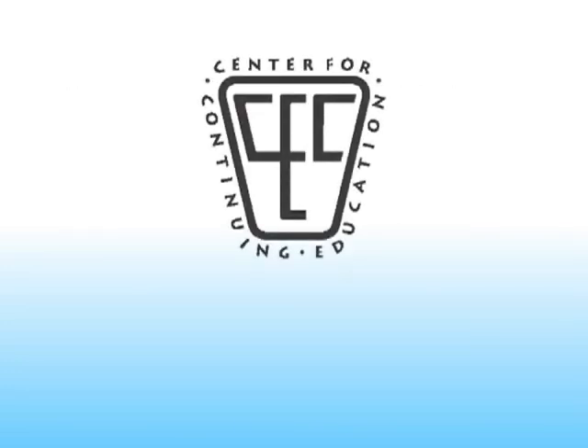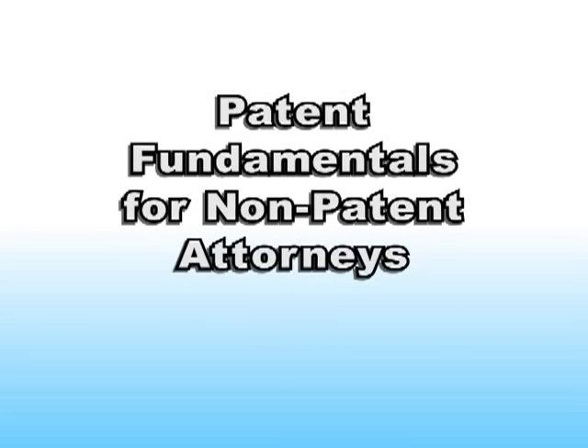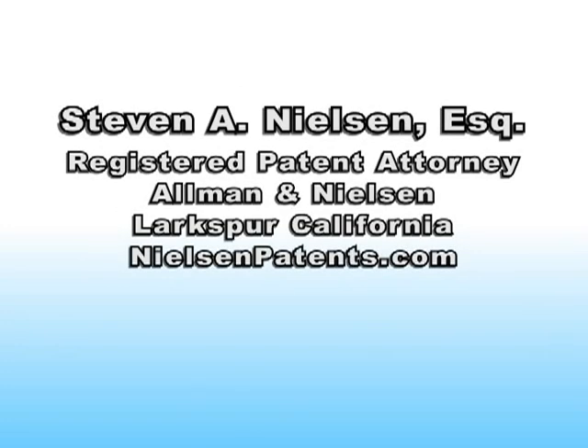CCE, the Center for Continuing Education, presents Patent Fundamentals for Non-Patent Attorneys, presented by Stephen A. Nielsen of Larkspur, California. Steve Nielsen is a founding partner of Allman & Nielsen, based in Marin County, California.